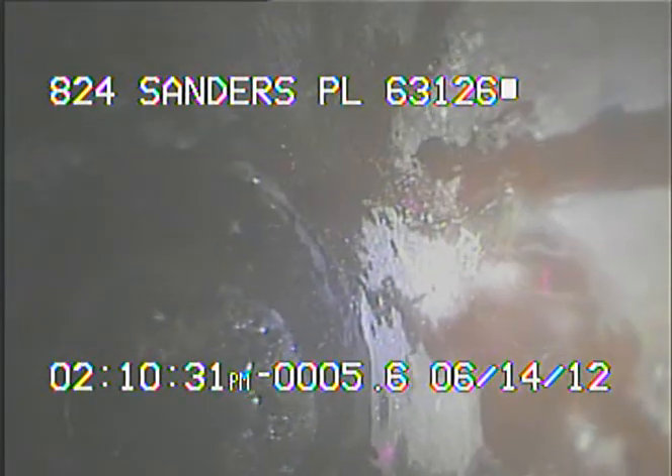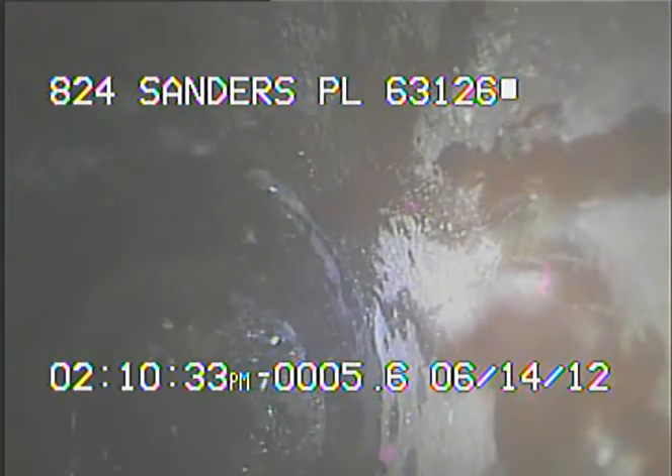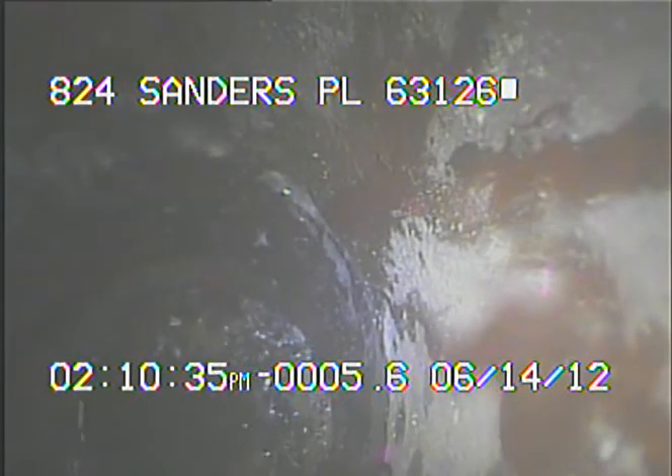We're now dangling vertically in the 6-inch riser on the side of the house. I'm going to stop recording at this time and begin to record after I've gotten the camera into MSD's line and past the trap.